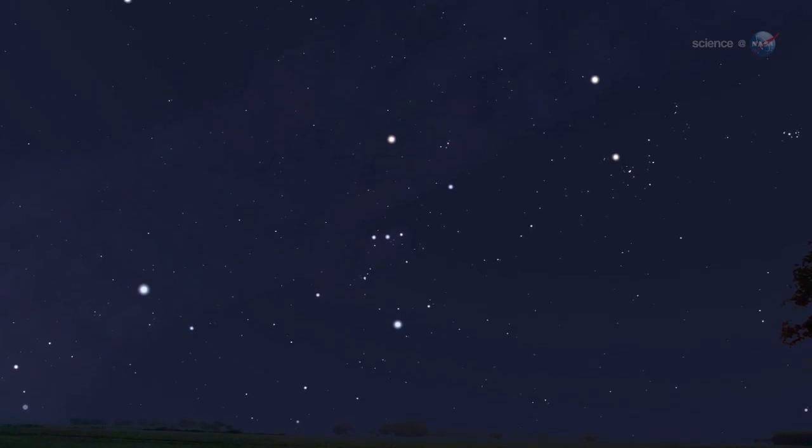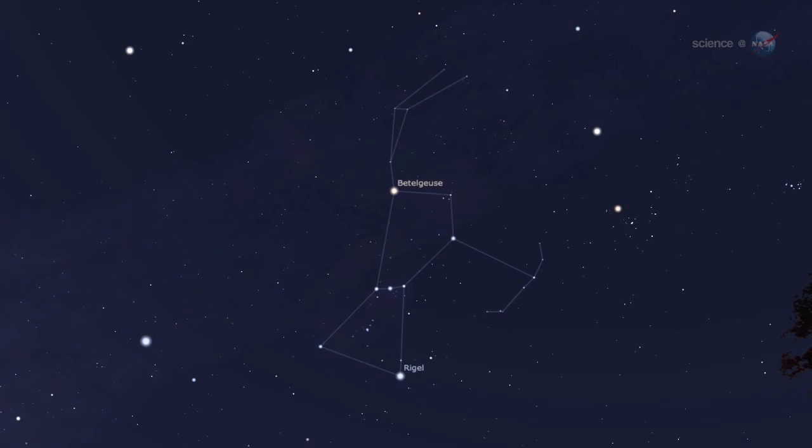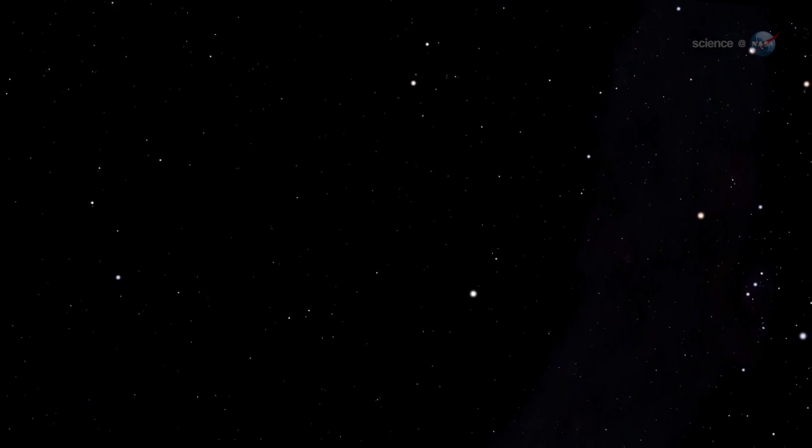Because these meteors streak out of the constellation Orion, astronomers call them Orionids. The Orionid meteor shower isn't the strongest, but it is one of the most beautiful showers of the year, notes Cook. The reason is its setting — the shower is framed by some of the brightest stars and planets in the heavens.